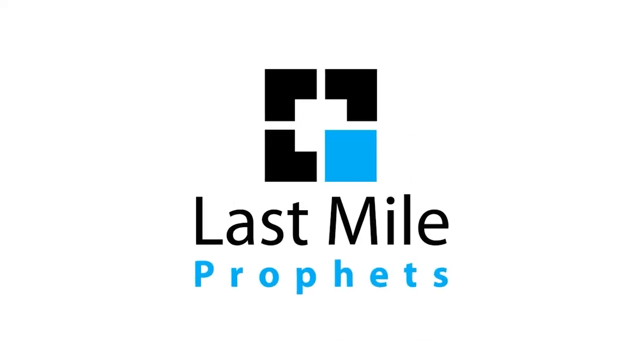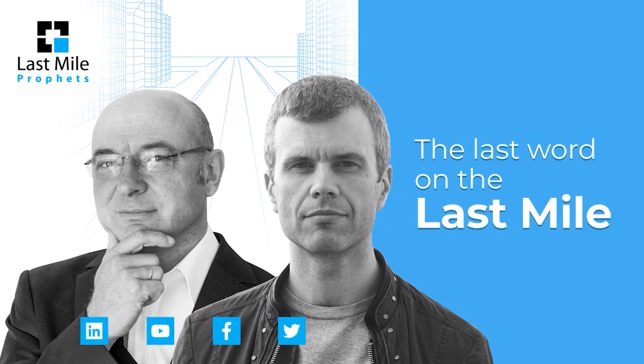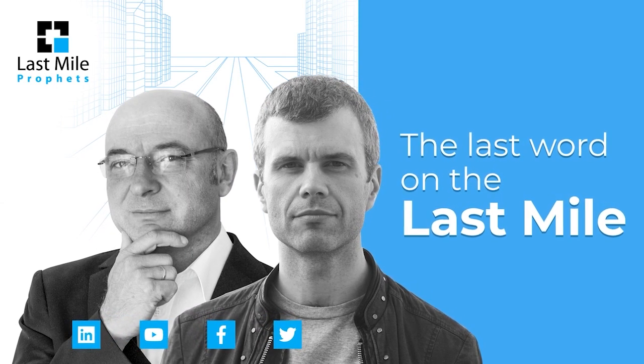Hi, it's Ian from the Postal Hub Podcast. And Marek from Last Mile Experts. And we are the Last Mile Profits.